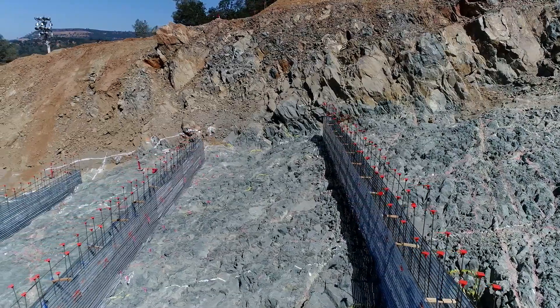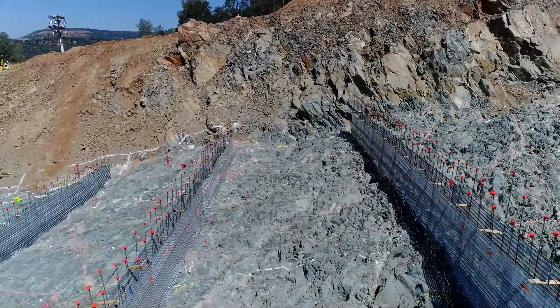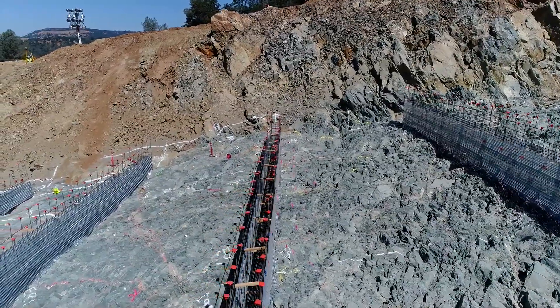Stay forms for concrete are used to work on the walls being constructed as part of the new drainage system between slabs and the concrete foundation for the spillway.